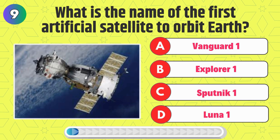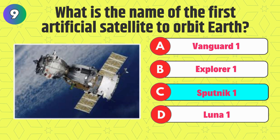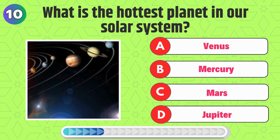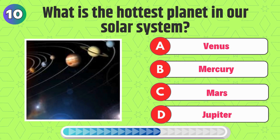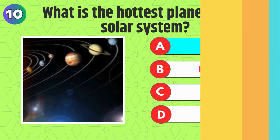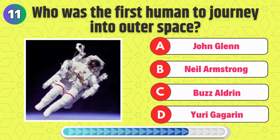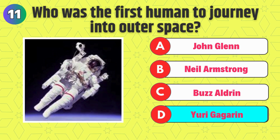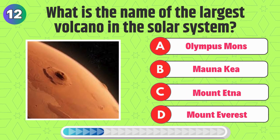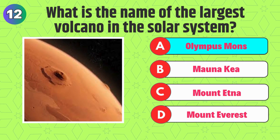What is the name of the first artificial satellite to orbit Earth? That's correct, it's Sputnik 1. What is the hottest planet in our solar system? That's correct, it's Olympus Mons.